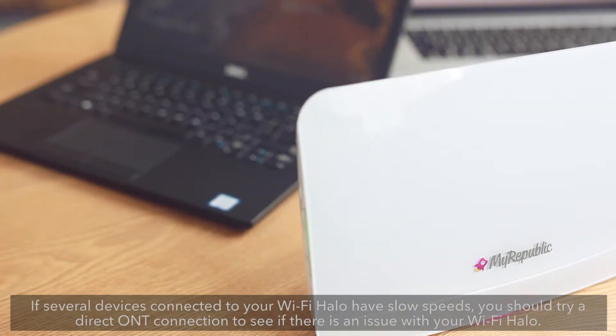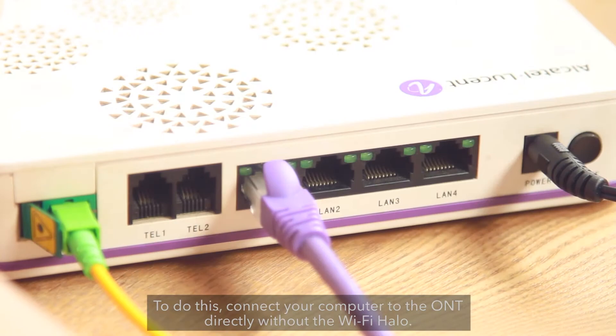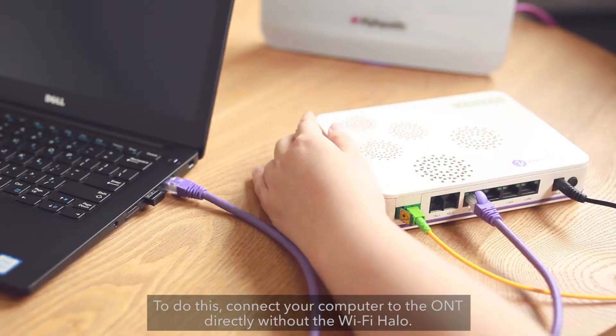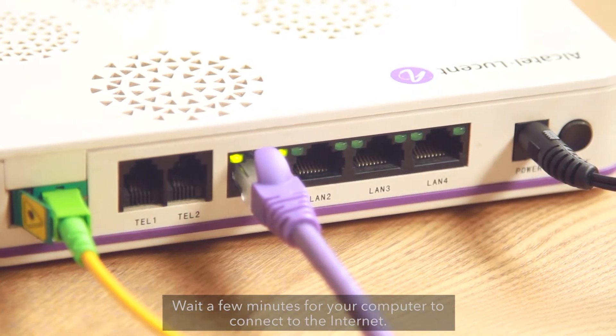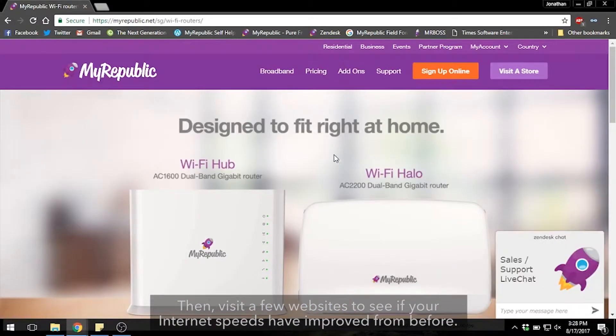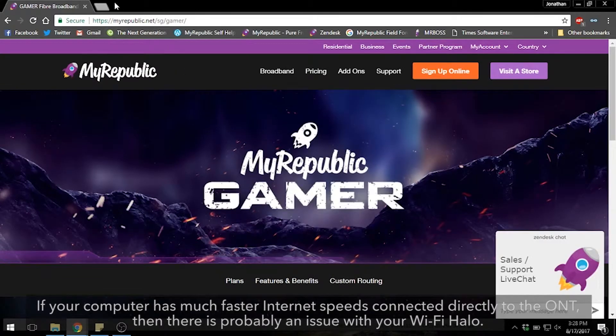If several devices connected to your Wi-Fi Halo have slow speeds, you should try a direct ONT connection to see if there's an issue with your Wi-Fi Halo. To do this, connect your computer to the ONT directly without the Wi-Fi Halo. Wait a few minutes for your computer to connect to the Internet. Then, visit a few websites to see if your Internet speeds have improved. If your computer has much faster Internet speeds connected directly to the ONT, then there is probably an issue with your Wi-Fi Halo.